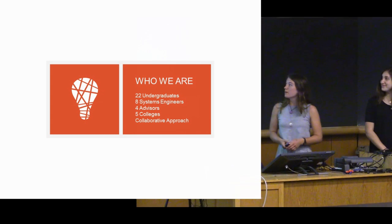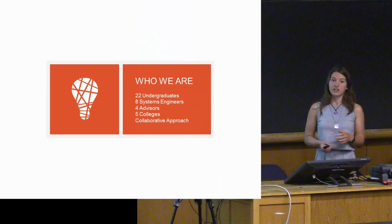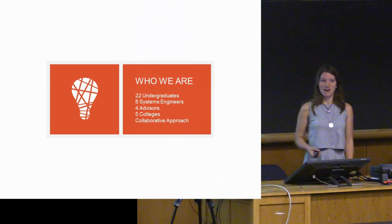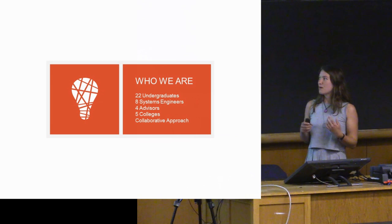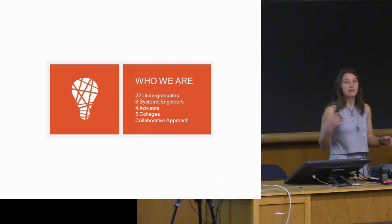A little bit about our team — we're a fairly large team. We have 22 undergraduates and eight systems engineering graduate students, some of whom are distance learning students. We also have four advisors, two in architecture and two in engineering. Our team comes from five different colleges and rather than having sub-teams, it's more of a collaborative approach.